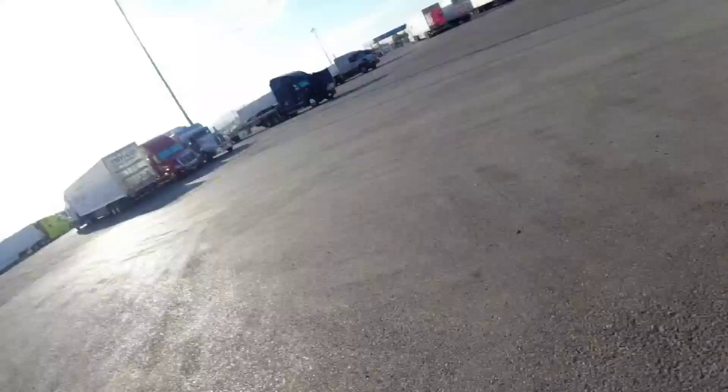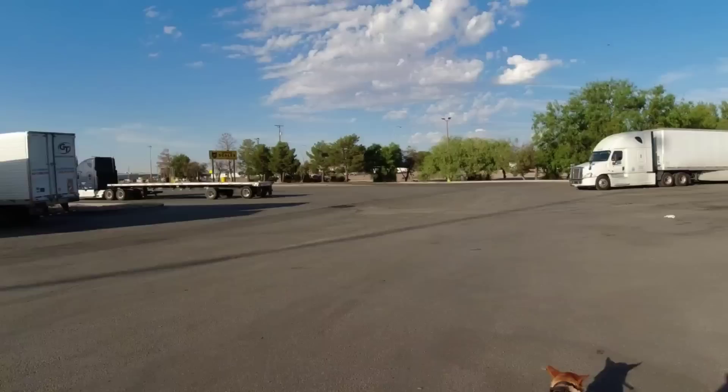Good morning. We're back on the road. We're in Las Cruces, New Mexico. We're getting ready to go over to Clint to load up some ATVs.